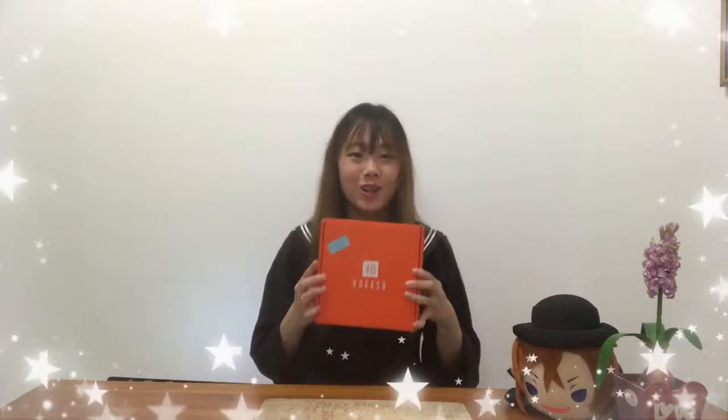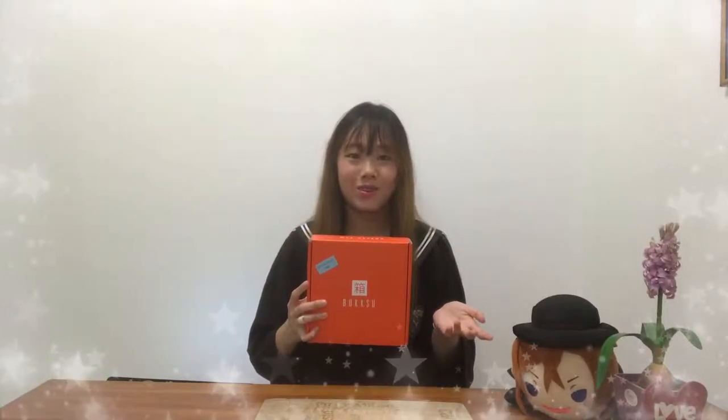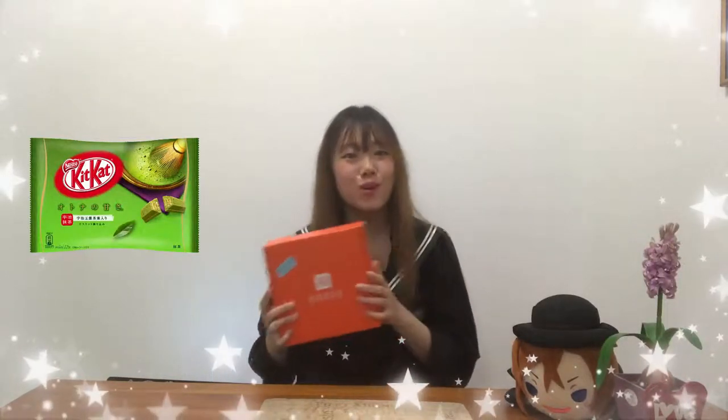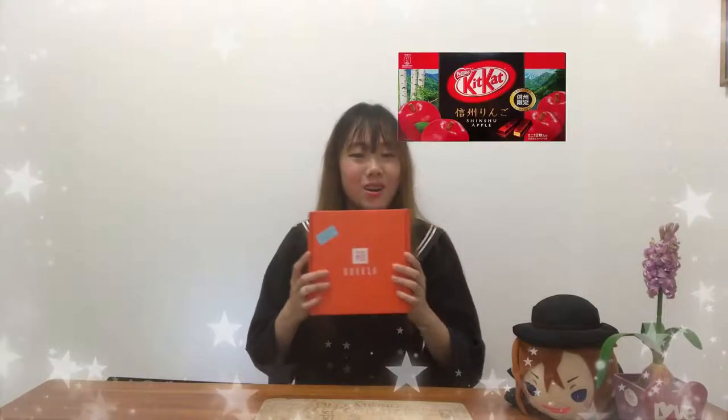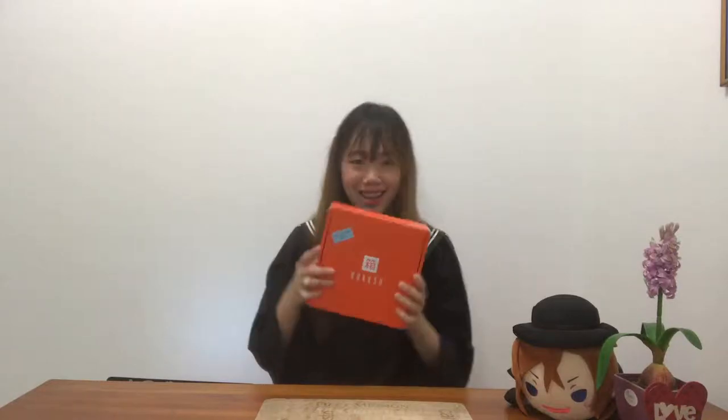So the February Voksu is all about Kit Kats. And you know, I love Kit Kats. Kit Kats come in a variety of different flavours such as matcha, more matcha, sweet potato, apple, and crazy flavours like wasabi. So without further ado, let's get started!